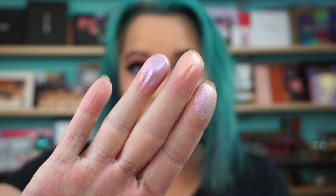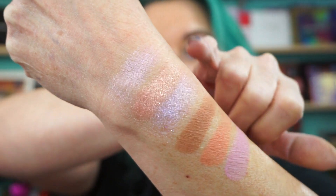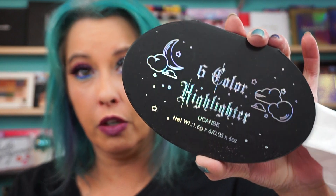Let me get back into those highlighters and see what we got here. Sometimes you've got to break that top down a little bit — that's a little better. Let's hope I can do them in the same place. Oh yeah, much better. I just want you to be able to see the shades. That is the You Can Be six color highlighter.